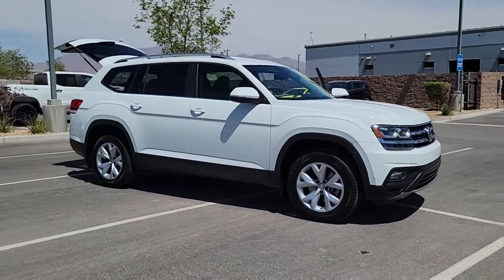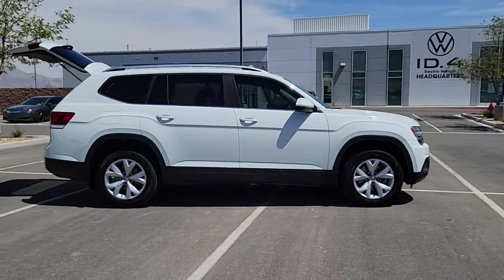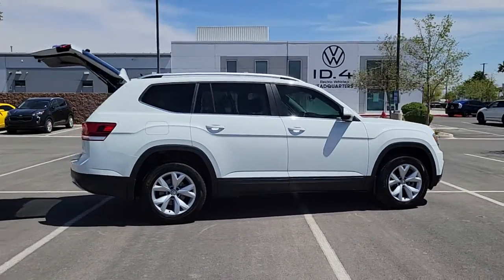Introducing the 2019 Volkswagen Atlas. With less than 50,000 miles on the odometer, this vehicle stands out from the rest.